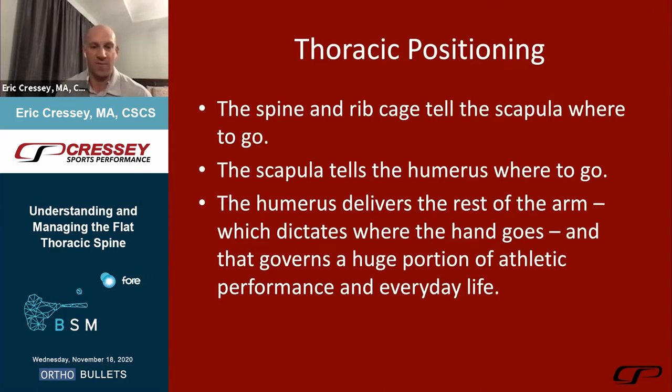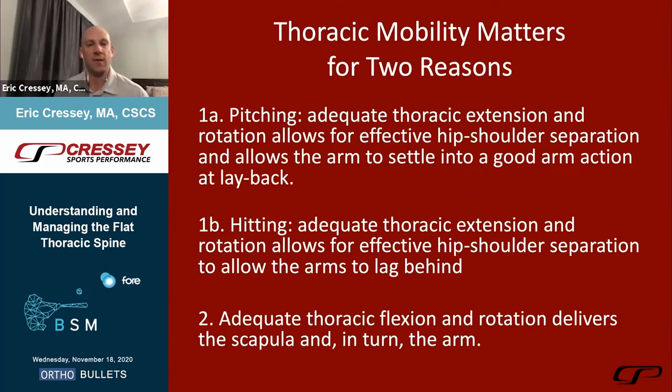The scapula in turn tells the humerus where to go — we want the shoulder blade to go where the arm goes and vice versa. The humerus delivers the rest of the arm, dictating where the hand goes, governing a huge portion of athletic performance — whether a professional pitcher throwing 95 or a grandma reaching for a glass on a shelf. Looking at two broad categories, we have pitching and hitting.